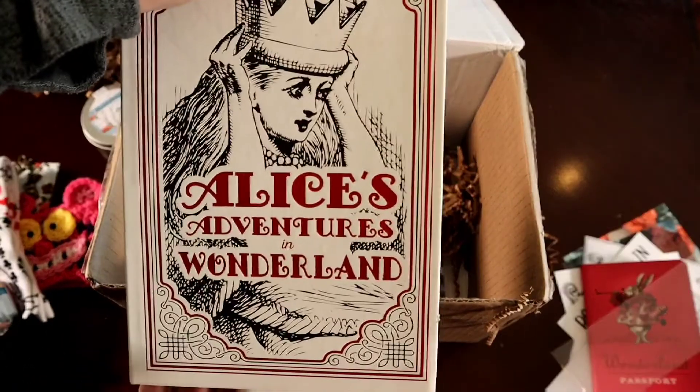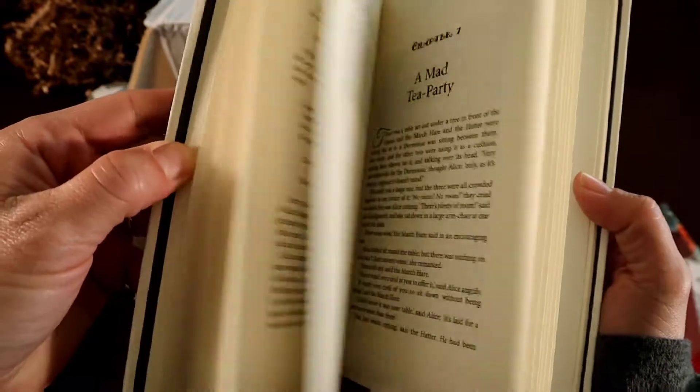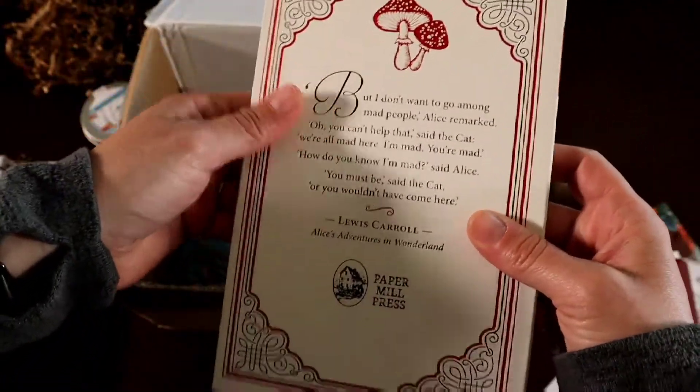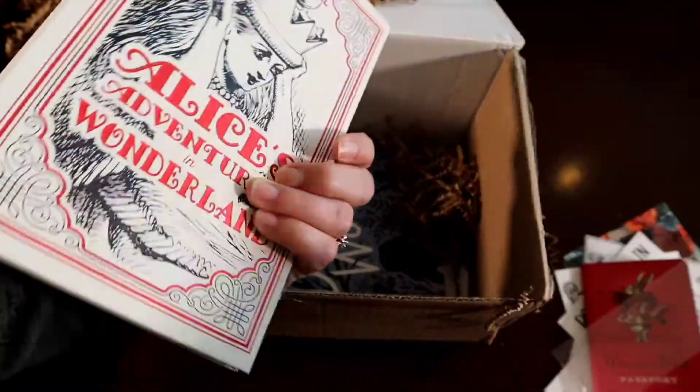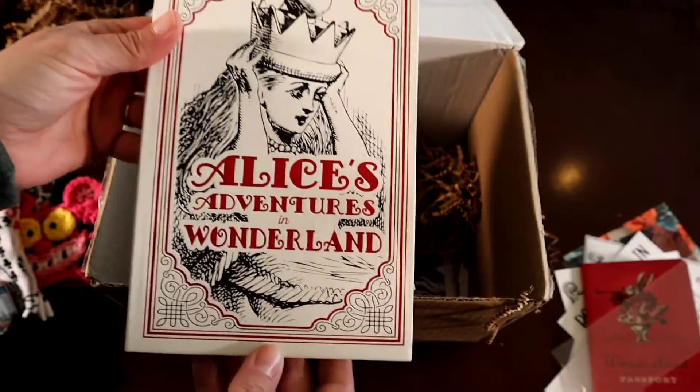Alice's Adventures in Wonderland. I was right. This is B-E-A-U-tiful! Look at that. Oh, I love it.